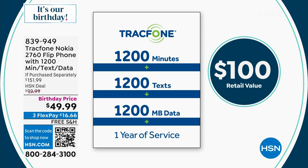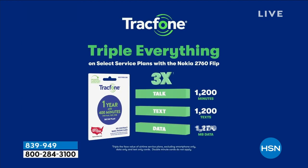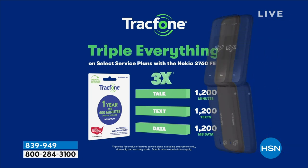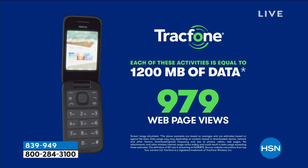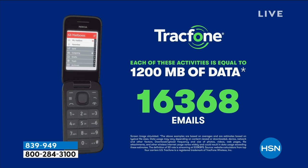You have a whole year to activate. If you're putting this on the gift shelf for Christmas, you can do that. And something exciting — triple minutes for life is back, but only with this one phone. A lot of you who've been with TracFone over the years loved this program. With triple minutes for life, if you buy 400 text messages, you will get 1,200 text messages, 1,200 talk minutes, and 1,200 megabytes of data. Triple minutes for life is back with this one and only phone.